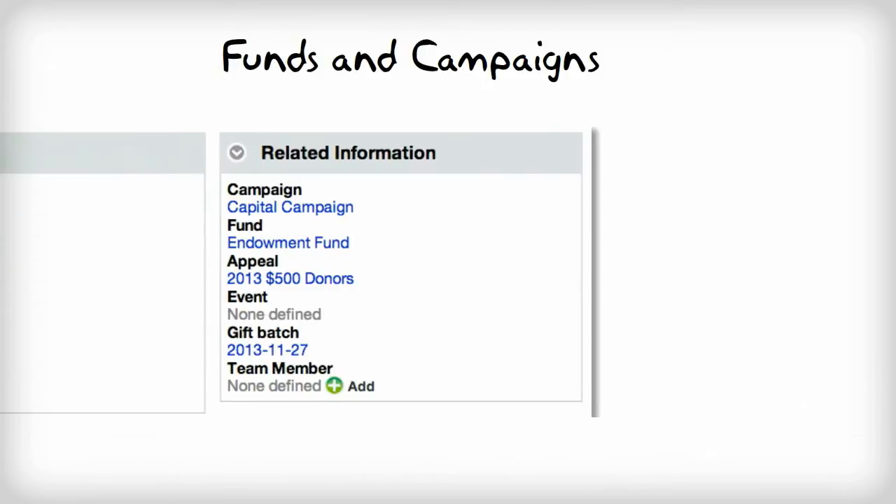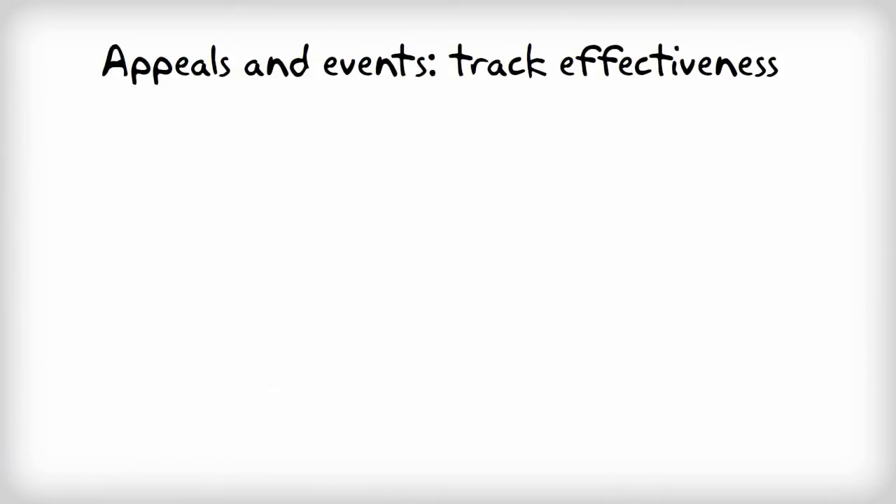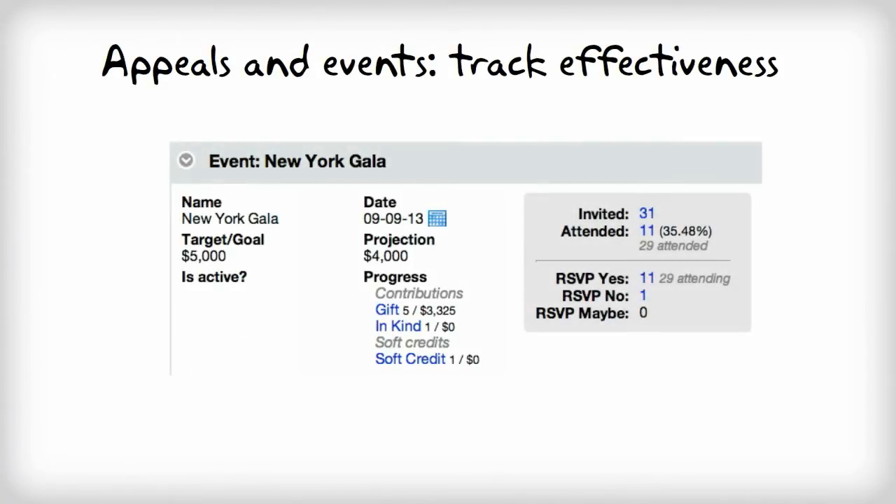Gifts can be associated with specific funds and campaigns, allowing you to ensure that each gift received is utilized according to your donor's wishes. You also have the ability to associate gifts with appeals or events, allowing you to better track what prompted each gift and help you to evaluate the effectiveness of your outreach strategies.